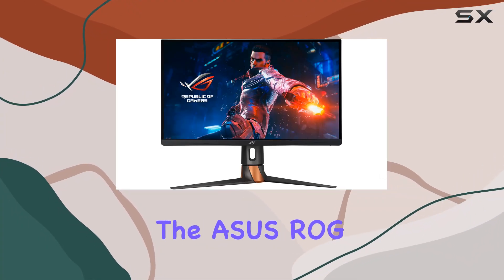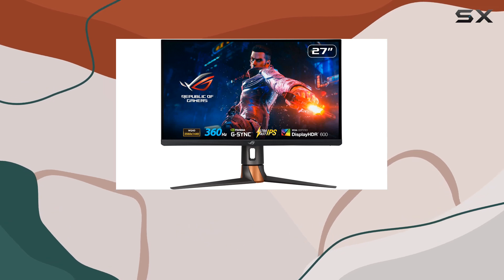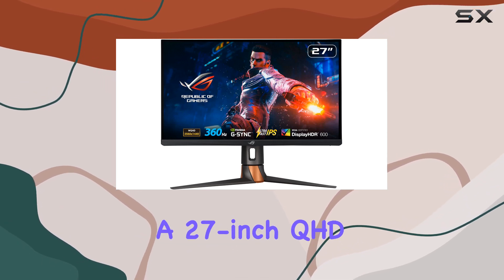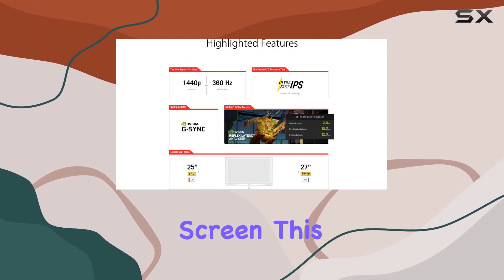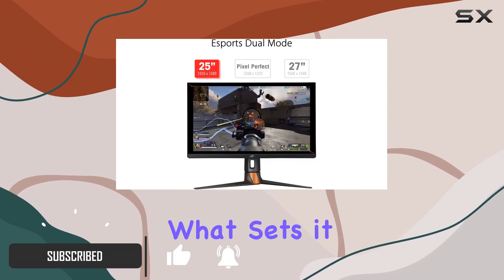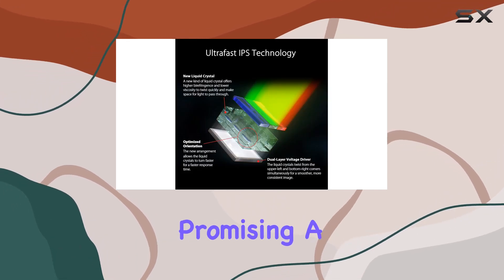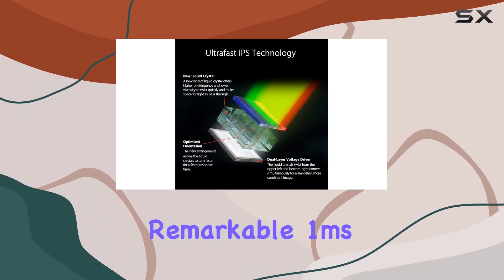Today, we're diving into the ASUS ROG Swift 360Hz gaming monitor, and it's not your average display. Sporting a 27-inch QHD screen, this monitor is a game-changer for professional e-sports gamers. What sets it apart is the adoption of the world's first ultra-fast IPS technology, promising a remarkable 1ms response time.